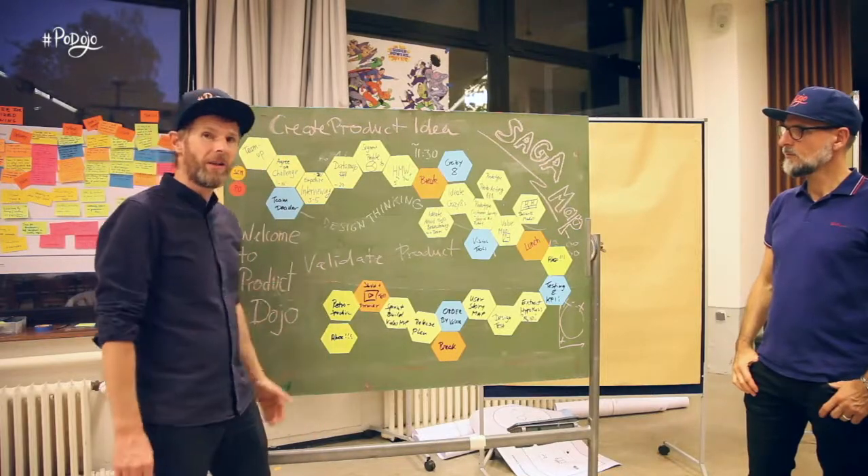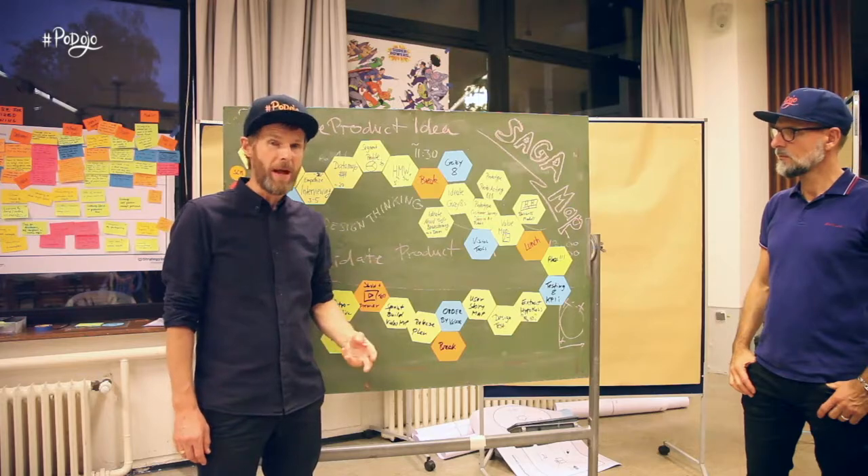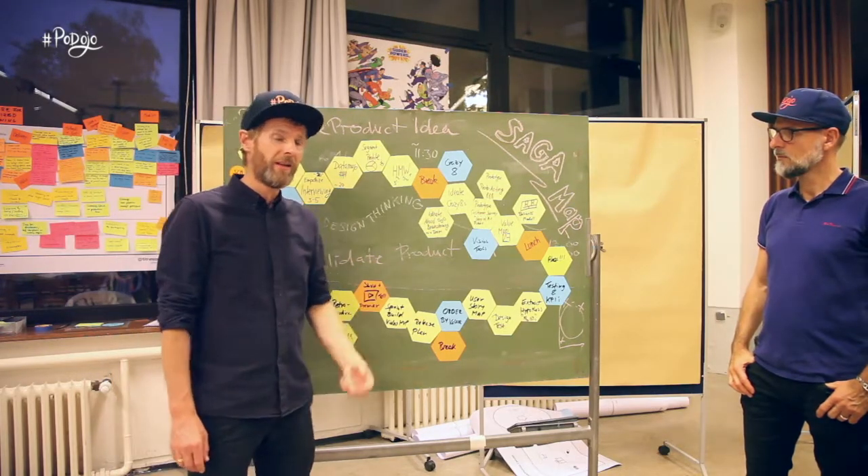Welcome to the Product Dojo. We want to give you a short intro to the Saga map of Day 2 to give you an impression of what we are actually doing here.